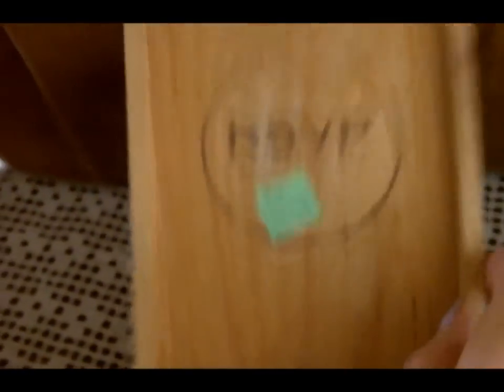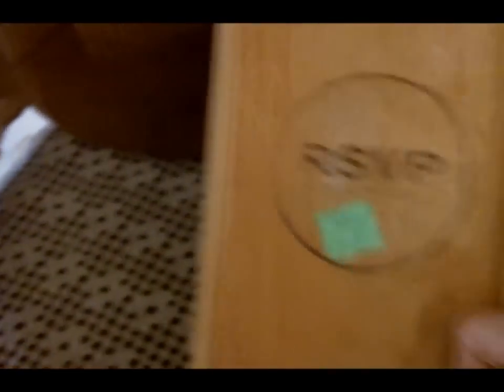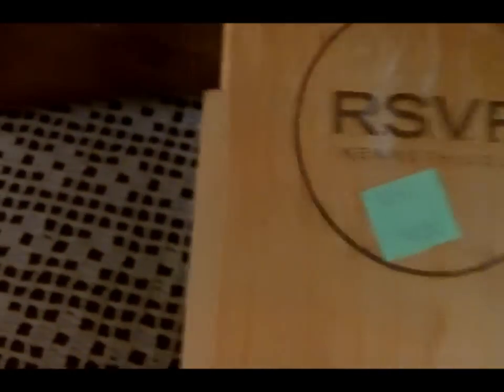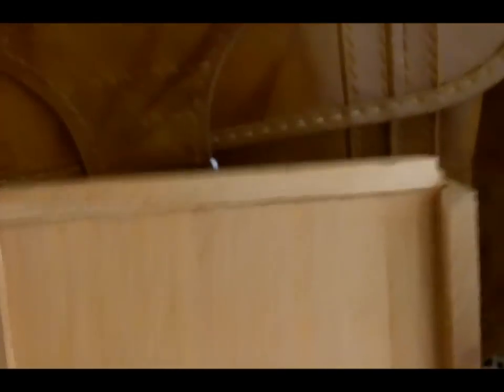Then I found this box for a cologne bottle. It's an RSVP by Kenneth Cole, and it's just the box. It was marked 69 cents, so I paid like 35 cents for it. I just thought if I could take off the lid and flip it over and maybe paint it, I could use it as a trinket box or something.